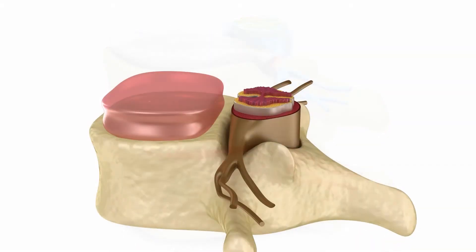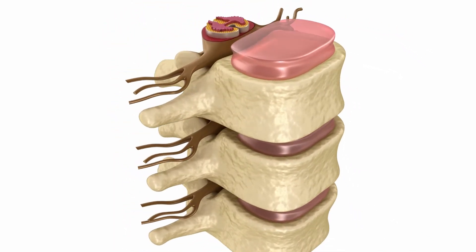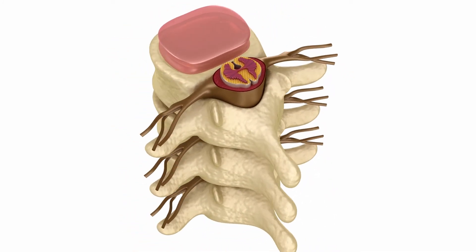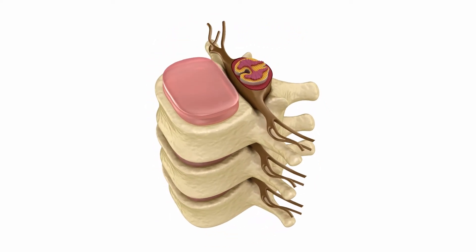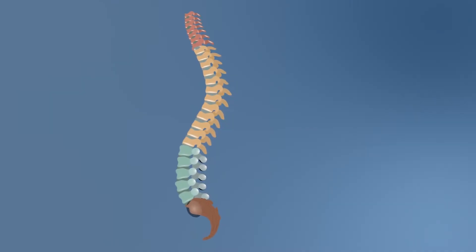Your spine is made up of soft tissue and bone. The vertebrae are stacked up one on top of the other and are held together by muscles and ligaments. In between each vertebrae are discs that act as shock absorbers, keeping the bones separated. Nerves run down the right and left sides of the vertebrae.